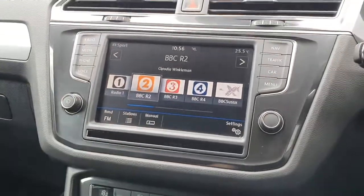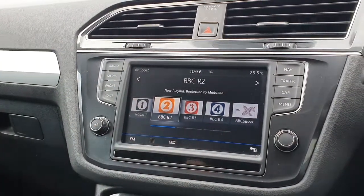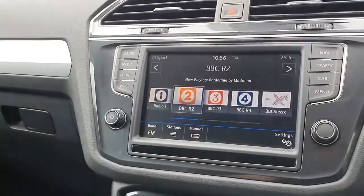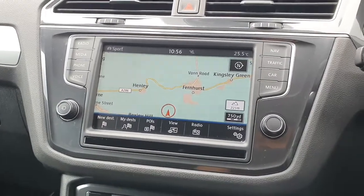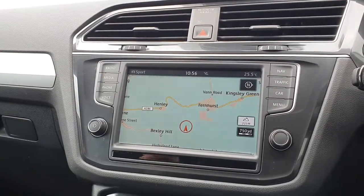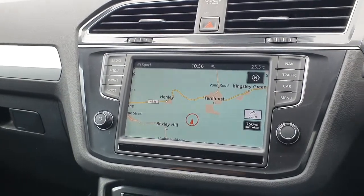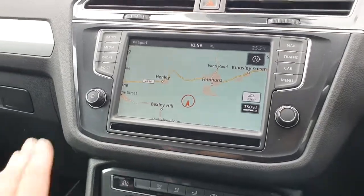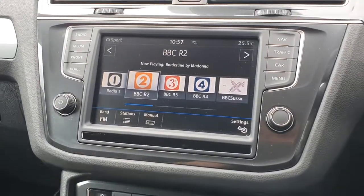In terms of additional specification, we have DAB Digital Radio. This is the Discovery Professional Navigation, so you get the larger screen. Really easy to use — all touch screen. Quite cool is that it displays the full screen while driving, and then as you move your hand towards it the menu appears and drops down, giving you maximum visibility while driving.